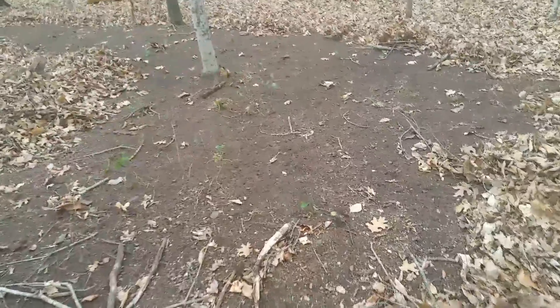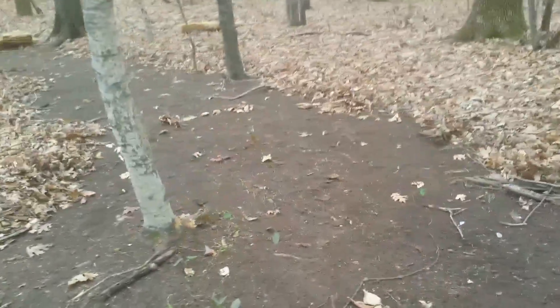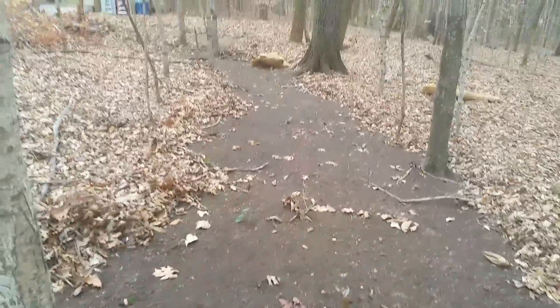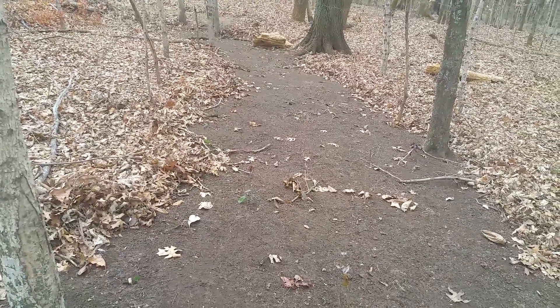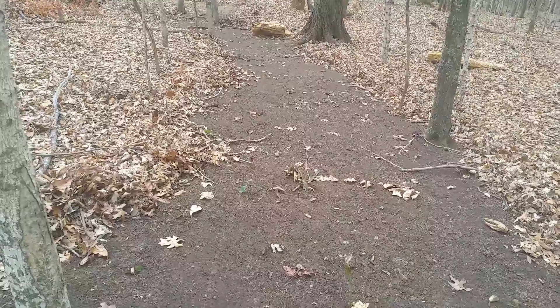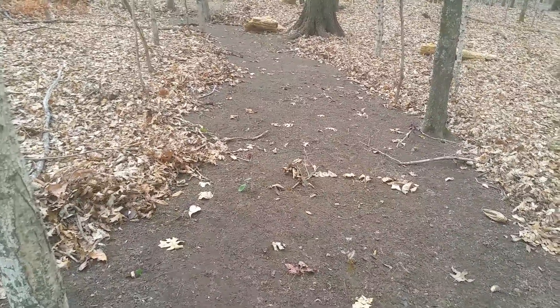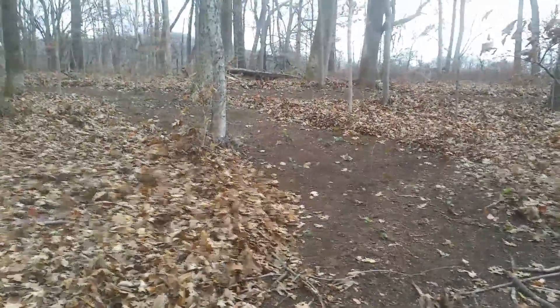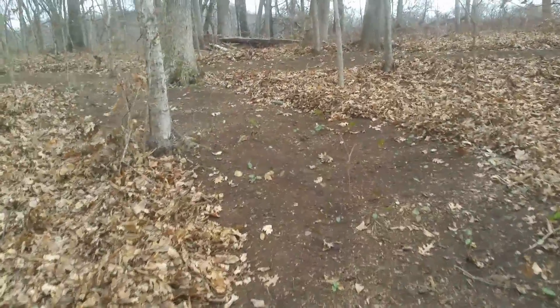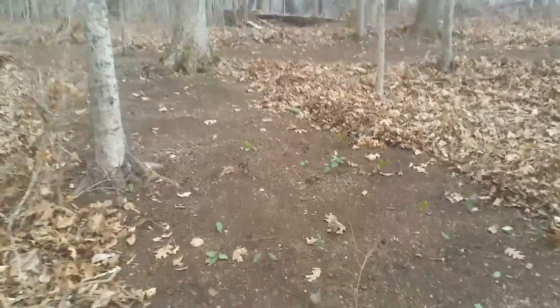Watch where I walk because it's muddy. It's gonna go down there and down to the other end of the property — takes me almost out where we started, just a different way. And then here we go again — that's where that little wire fork in the road is.